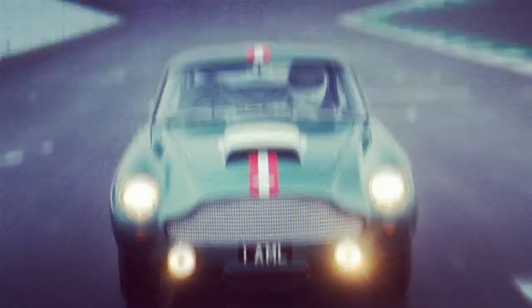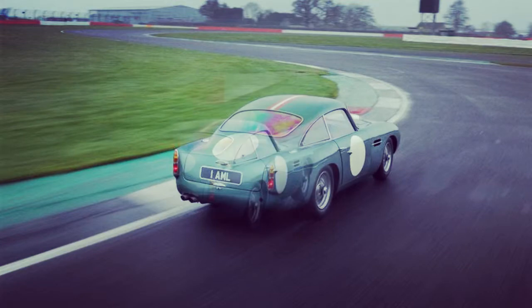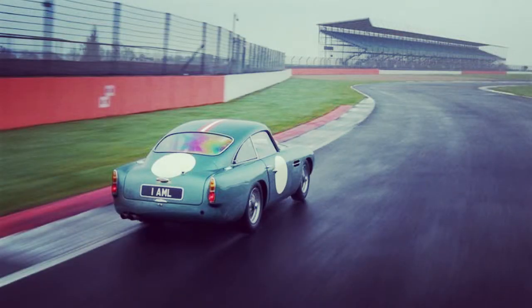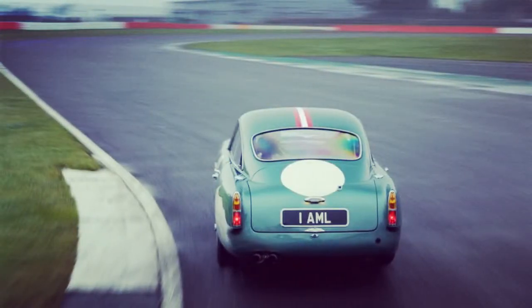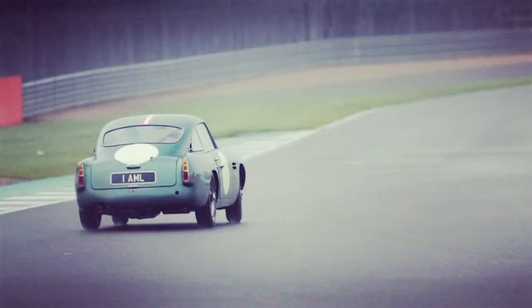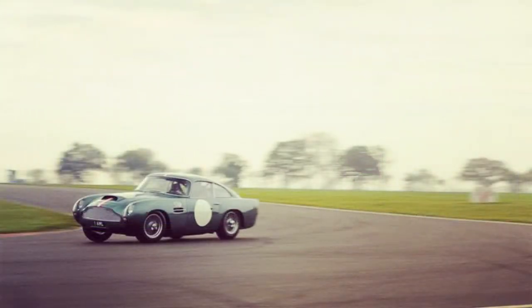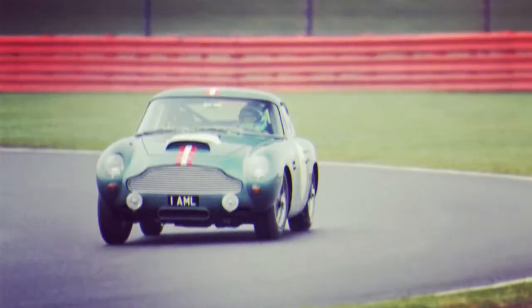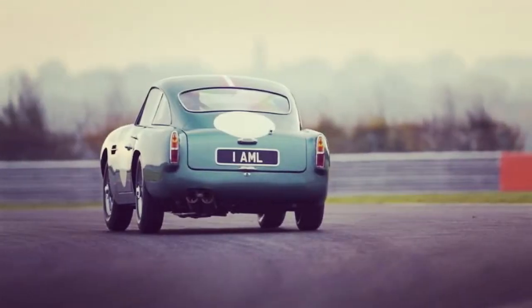Paul Spires concedes that the decision to produce 25 of these continuation GTs was a bold one — Jaguar made only seven of its continuation lightweight E-types and achieved less money for each of them. The number was chosen as the balance of the 100 DB4 GTs that Aston should have built to justify the car's original racing career; Zagato bodied another 19 DB4 GTs. It also provided a sensible budget to allow proper development and for Aston to make some profit from the venture. Accordingly, the company has clearly created an appetite for more work in a similar vein — all 25 of these continuation cars were spoken for long ago. Having assembled such a remarkable team and made such an outstanding car, it would be a shame if they weren't allowed to do something else special, Spires says.